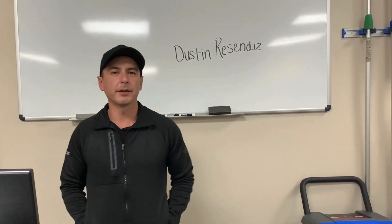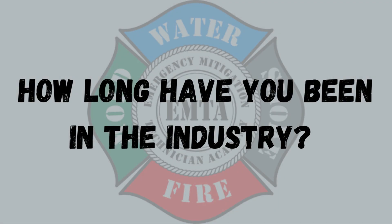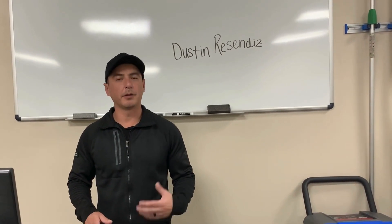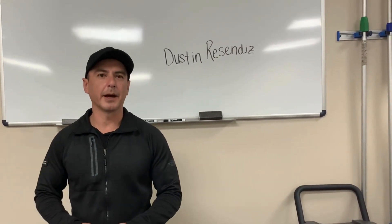Hi, my name is Dustin Resendez, and I'm a triple master with the IICRC. I've been working in water damage restoration for about 12 years. I've also done repairs, remodels, roofing — pretty much anything that has to do with the house.